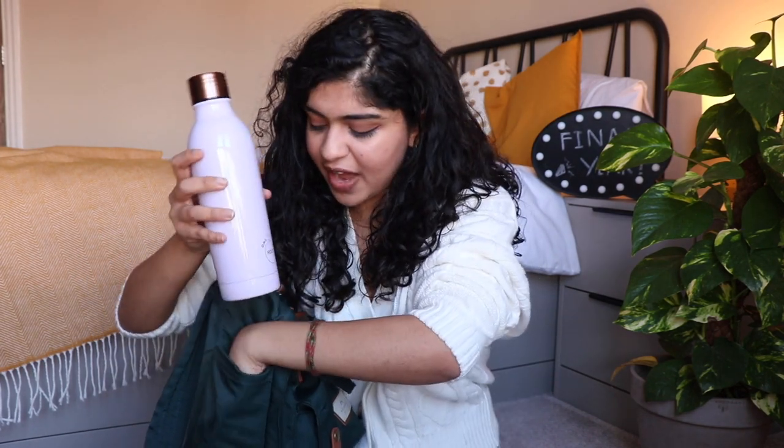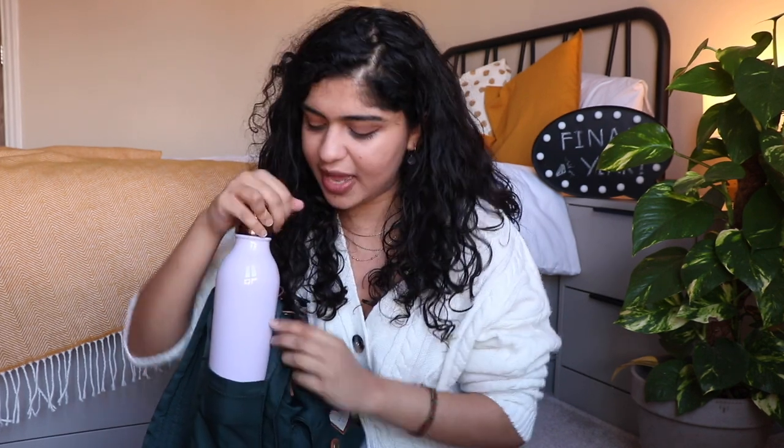Moving on to the side pockets — there are two. One is for my water bottle. I have this insulated water bottle which is so nice because I really like having warm water in the morning, apparently really good for you. I fill it with hot water the night before and it stays warm for over 36 hours. During summer it keeps cold drinks icy cold — an absolute godsend.